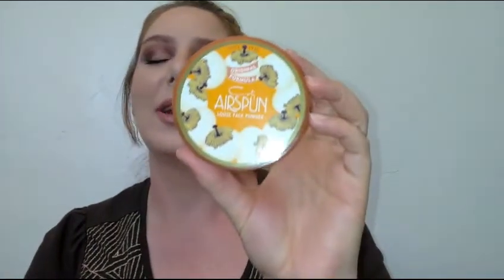For face powder, an oldie but a goodie — the Coty Airspun Translucent Extra Coverage Powder. It is strongly scented, so if you don't like scent stay away from this, but it sets the makeup beautifully. It's not super matte and it doesn't make you super luminous — it just sets your makeup. It's a very basic powder but it's awesome, and it does help to blur pores. You get a huge 2.3-ounce amount for around six bucks — a little cheaper at Walmart.